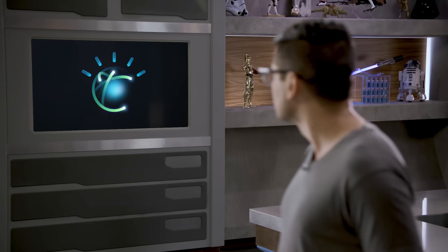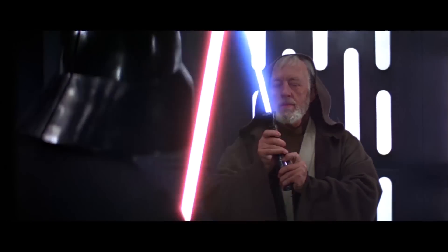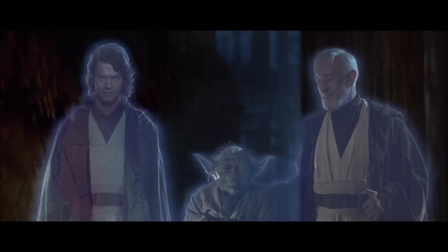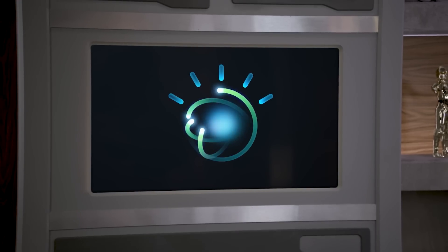It's something they talk about kind of a lot in Star Wars. Watson, what do you know about the Force? In the film A New Hope, Obi-Wan defines the Force as an energy field that gets its power from all living things. It surrounds us, it penetrates us, and it binds the galaxy together. But what does that even mean?